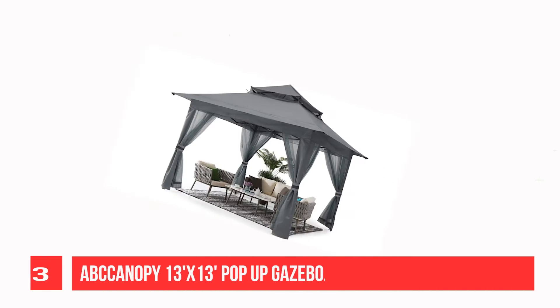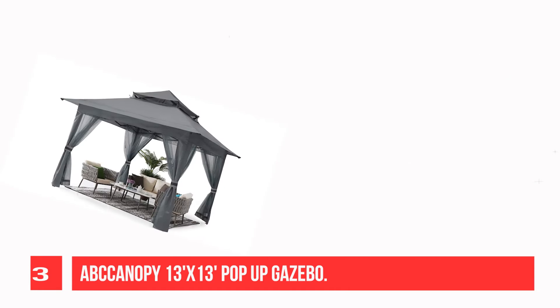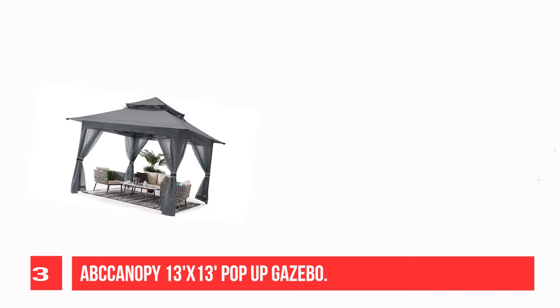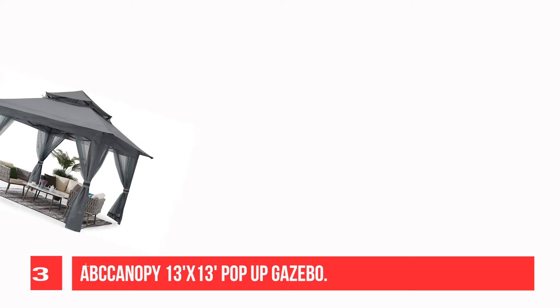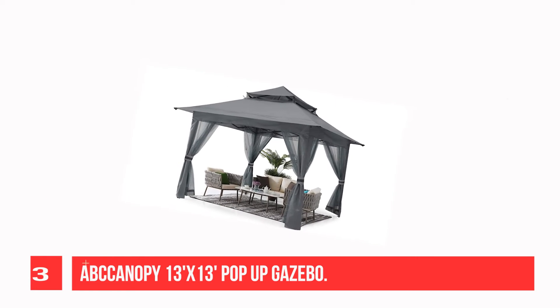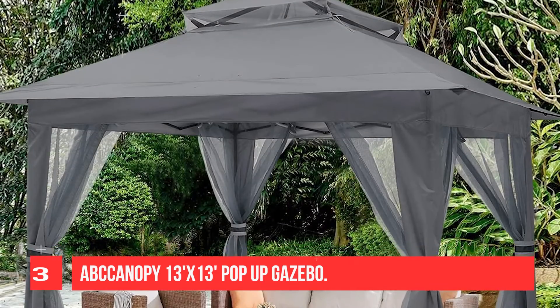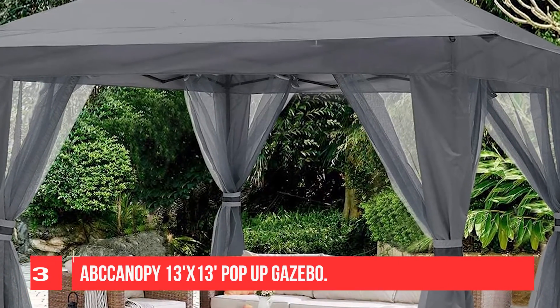Recommendation Number 3: ABCCANOPY 13x13 Pop-Up Gazebo. This patio gazebo features an elegant design with a beautiful double roof to provide a cool, relaxing environment for any backyard fiesta. The two-tier roof canopy is made of weather-resistant polyester and provides better stability in windy conditions. The soft top keeps proper airflow throughout the gazebo, helping reduce heat and wind stress on the canopy. This gazebo is perfect for continued enjoyment of the outdoors in rain or sun.